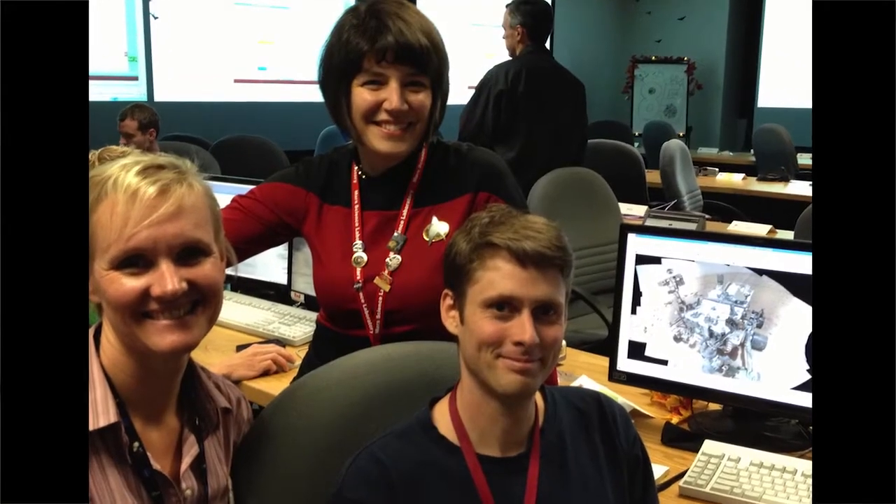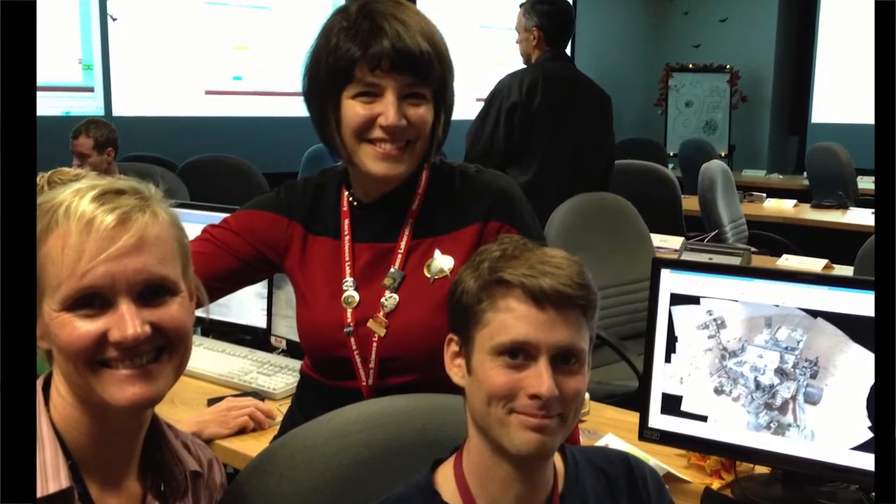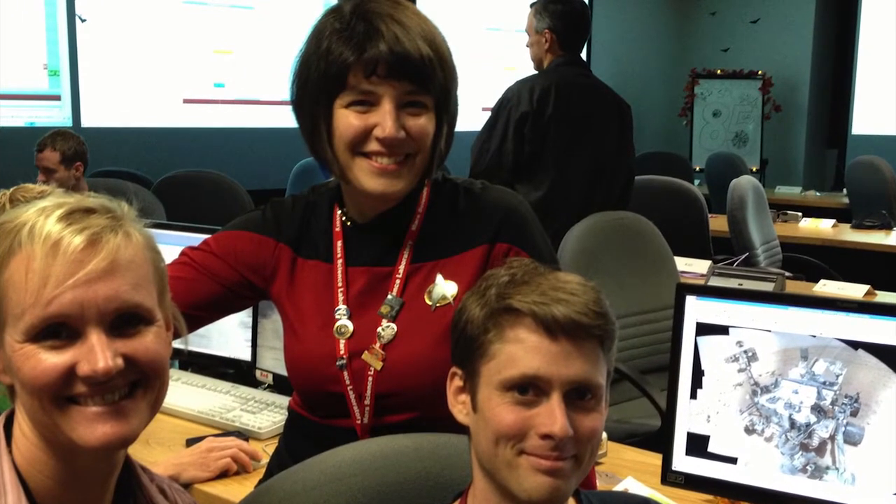There I am. I don't know if anyone can recognize what I'm wearing. This is a Starfleet uniform, but in my defense it was Halloween.